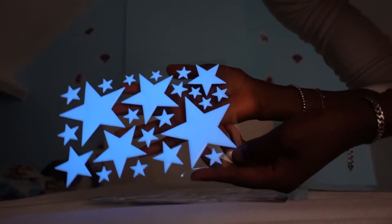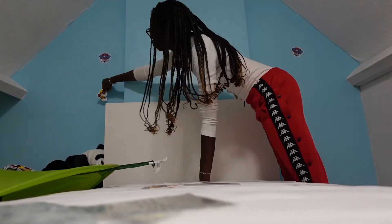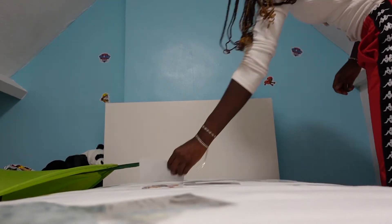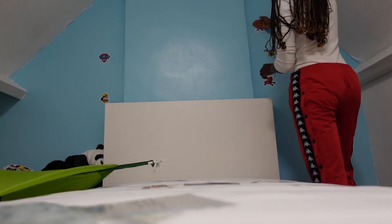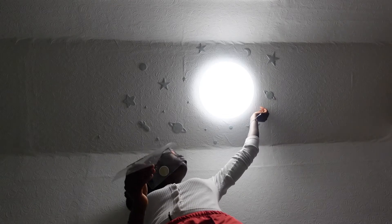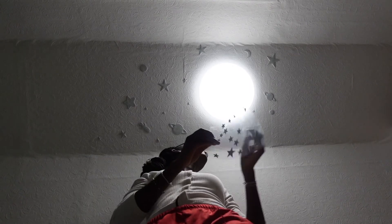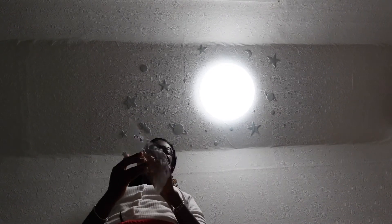I bought some Paw Patrol stickers from eBay and also some glow-in-the-dark stickers from Amazon. I'm just showing you guys how I stuck them on the wall. They weren't as big as I wanted them to be — I thought they would be a lot bigger — but we just had to make do. For the glow-in-the-dark stars, I started putting them on the feature wall but when we turned the light off we realized they weren't glowing because they weren't close enough to the light. That's why I ended up putting them on the ceiling around the light instead.